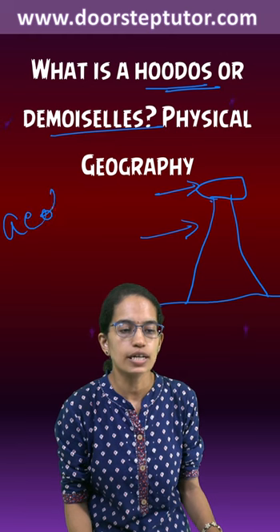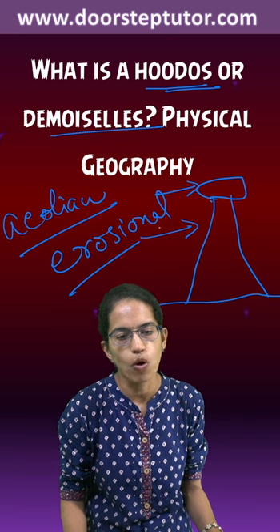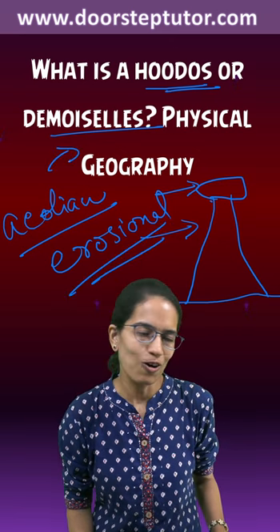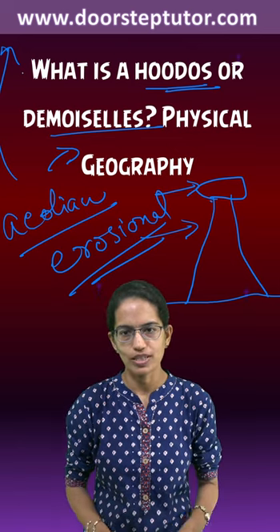It is found in the aeolian regions and it is an erosional landform. More discussion on physical geography and complete lectures on geography are available on the link below.